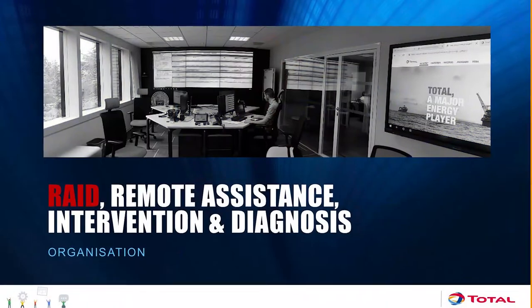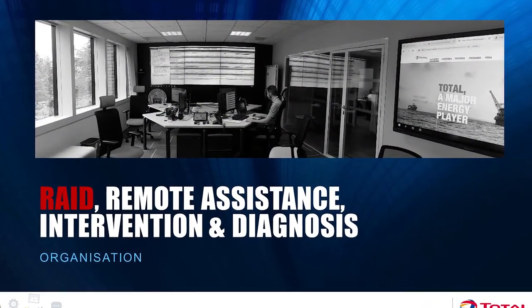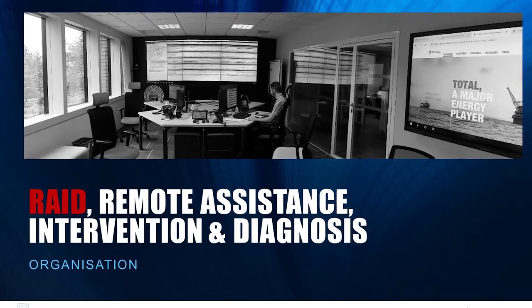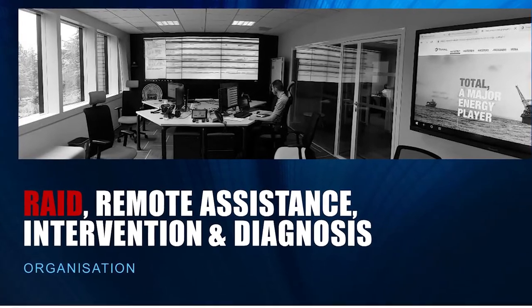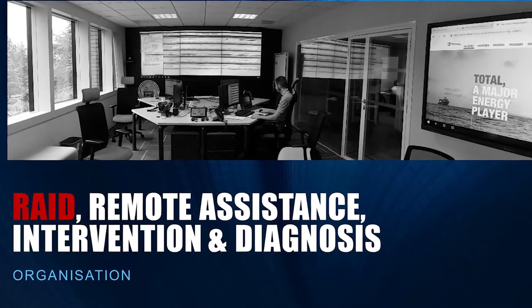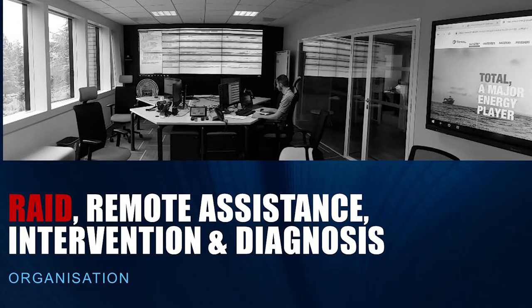This leads to the second part of the presentation, which is related to remote assistance, intervention, and diagnosis. Our department is called the HEAD. The picture here is our remote control room — all the information coming from the exploration and production plants comes into this room, and we analyze all the signals coming from our main equipment.